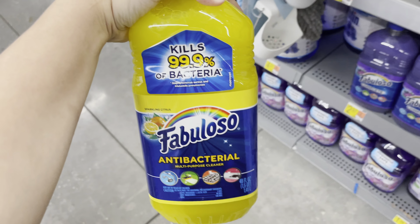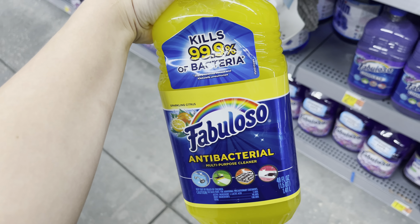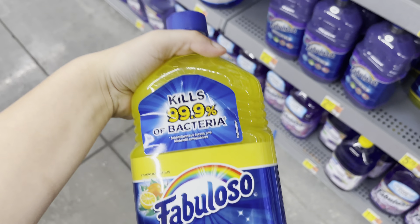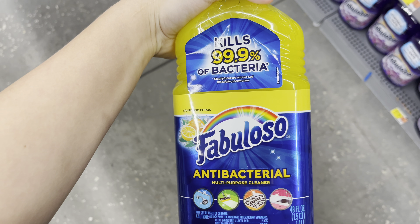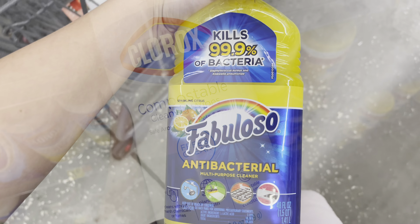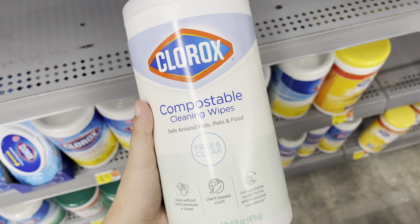I'm going to pick up this Fabuloso. It still has two rebates attaching, but one is about to expire. It is $2.97, there is a dollar back for the yellow and one for the purple — both attaching — making this just 97 cents.